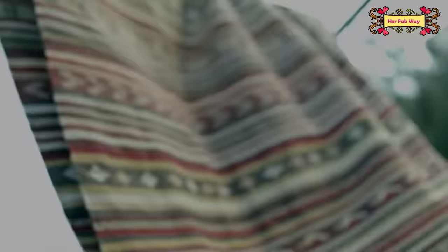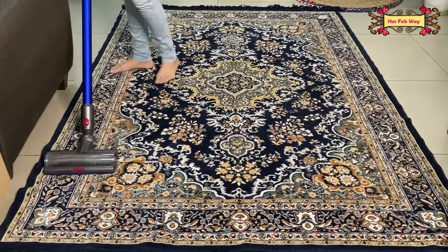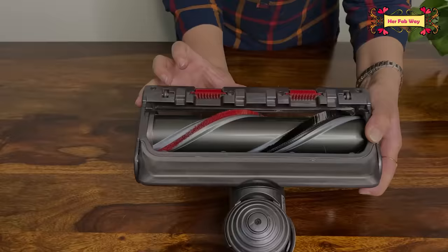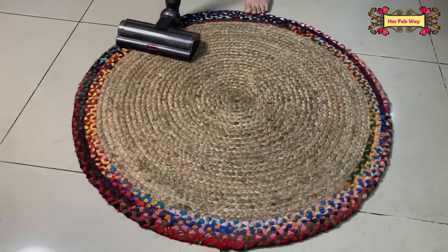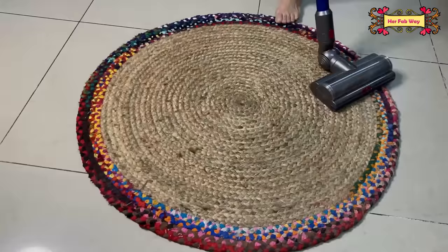Let's talk about all the tools. This is my favorite — the torque drive. Gone are the days when we had to dust the carpet manually. Not anymore — it is a child's play.